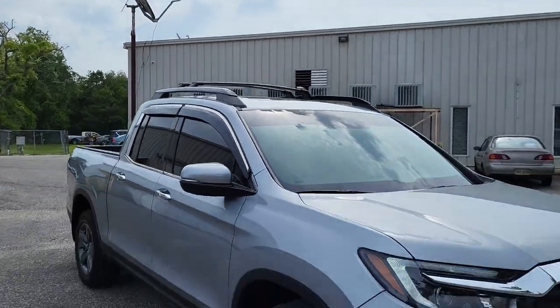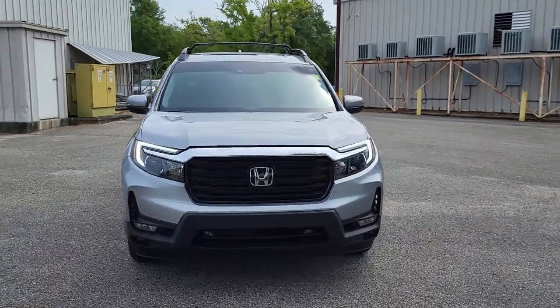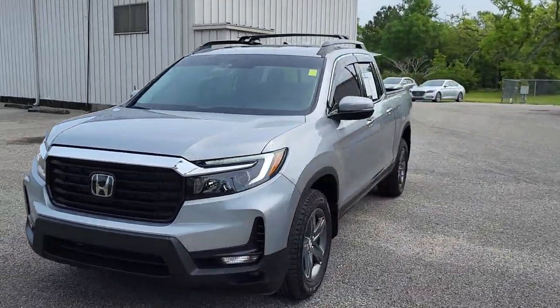Hey, this is James at Gulf Auto Direct in Waveland, Mississippi, and this is our 2023 Honda Ridgeline RTLE.